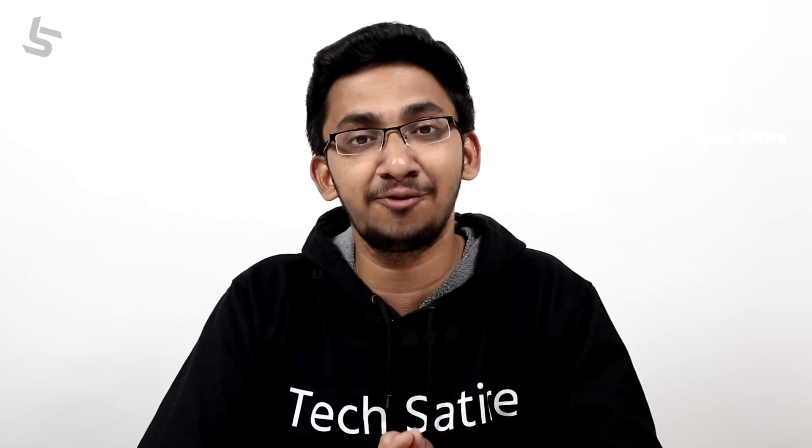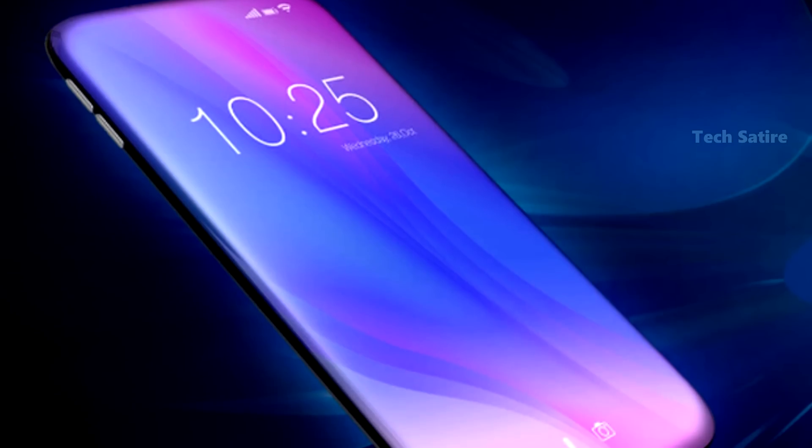We are going to move on. We are going to look at the next generation of smartphones. We are going to look at this video.